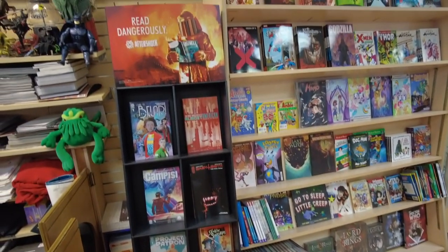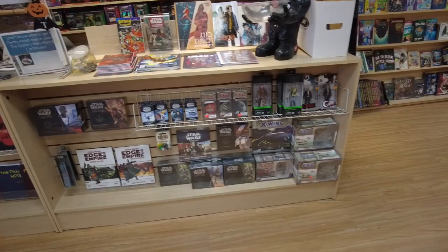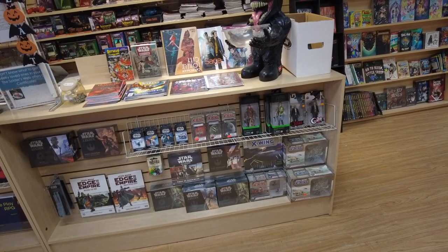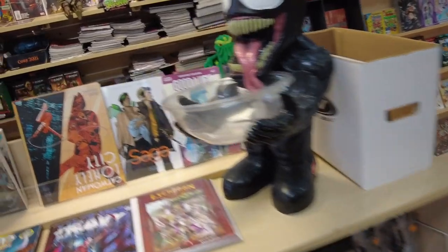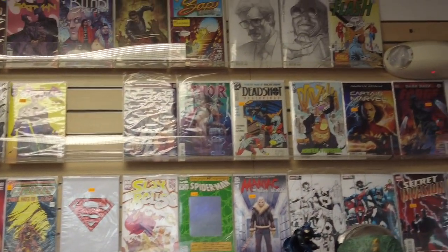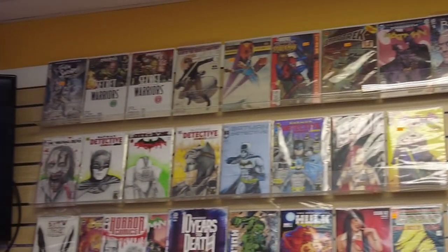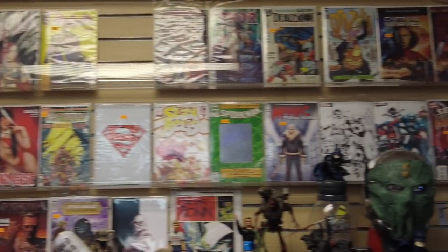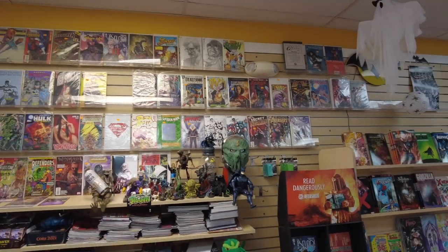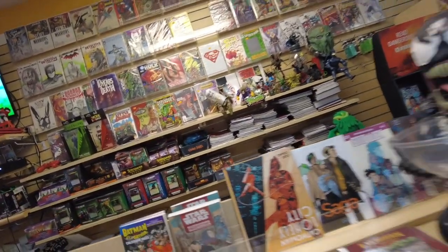All right, let me grab these books. At the front counter they're showcasing some comics and trades — 'Read Dangerously' Aftershock, a cool little display. Here's the front counter — they've got Venom right there waiting. They have a Saga trade book. Their wall is respectable, nothing crazy but very good. Maniac, that indie book, is already on the wall.